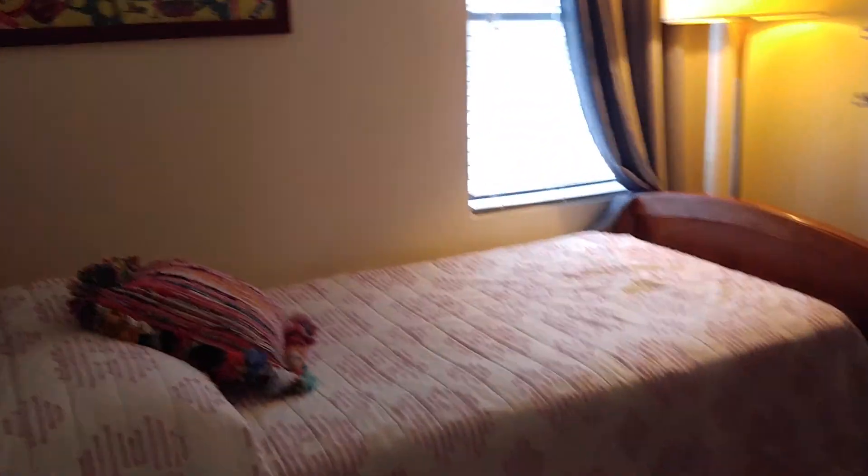Now this little bedroom here — there's a bed and it's a room, but as you can tell, not a lot of wiggle room.